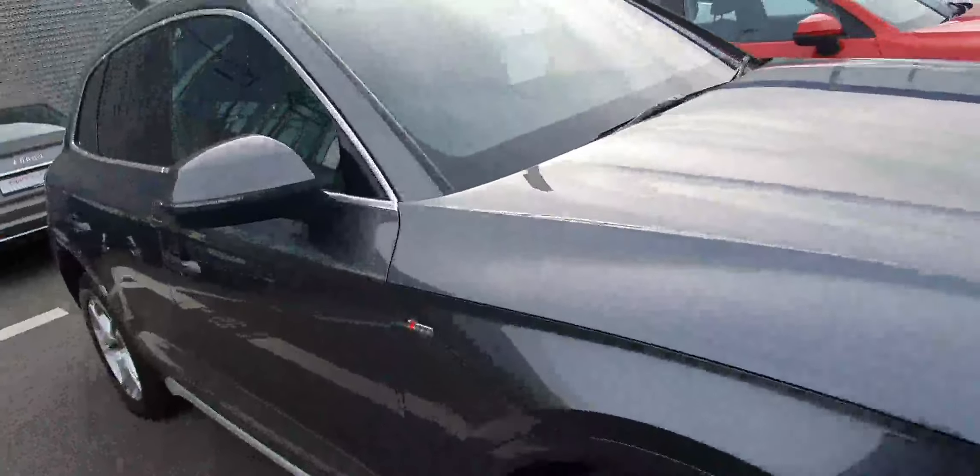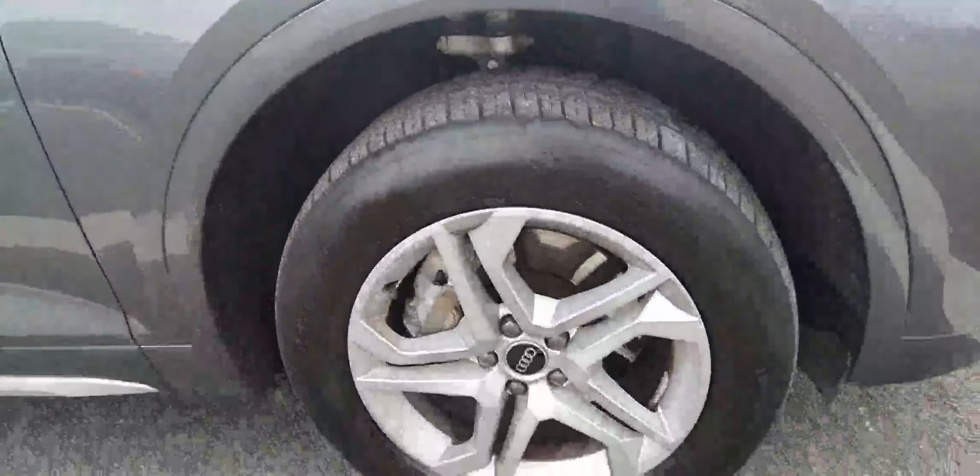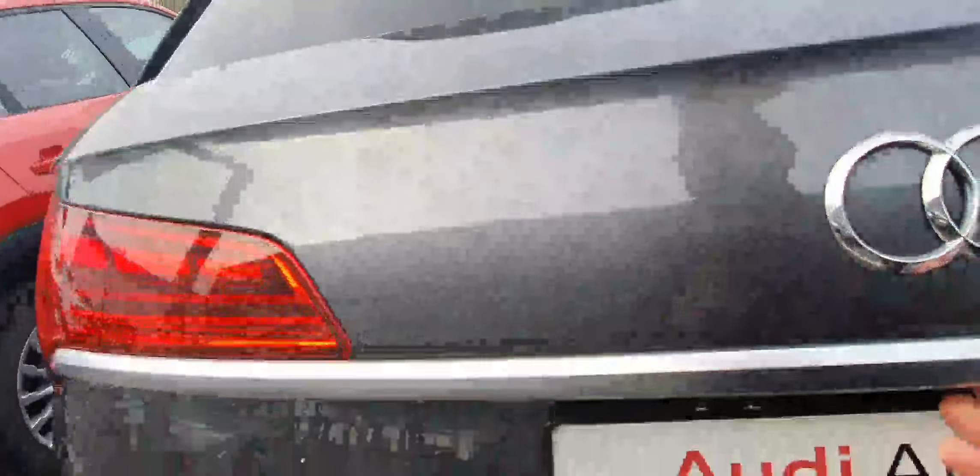Coming towards the side of the car, you can see lovely very strong shoulder lines and these lovely S-Line upgraded alloys, the S-Line badge, as well as privacy glass around the side back windows and the rear windscreen.